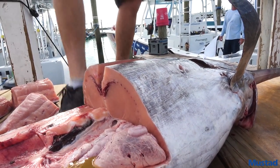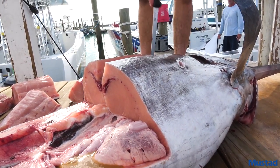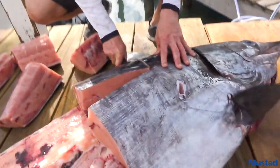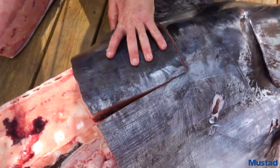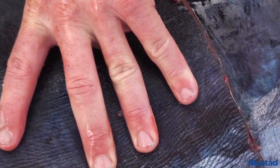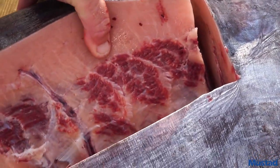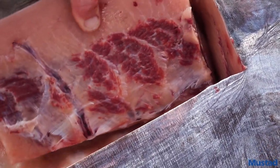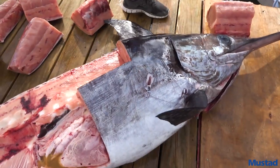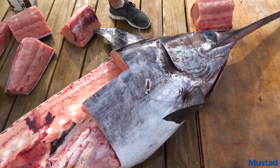Nick, what are your thoughts on eating any of this raw? Probably better cooked. I don't really eat raw fish, but I know people do. My wife has tried it and said it was all right. You can just cook it rare — it's pretty good that way. You definitely don't want to overcook it because it gets chewy.